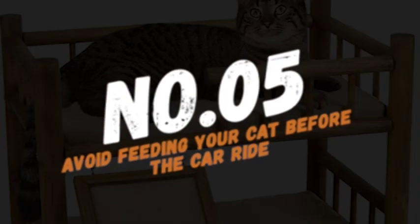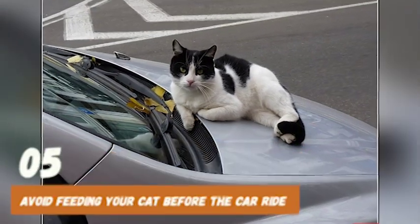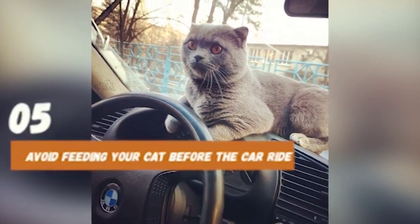Number 5: Avoid feeding your cat before the car ride. A full stomach can make your cat feel uncomfortable and increase their anxiety. Instead, feed them a small meal a few hours before the car ride or wait until you reach your destination.